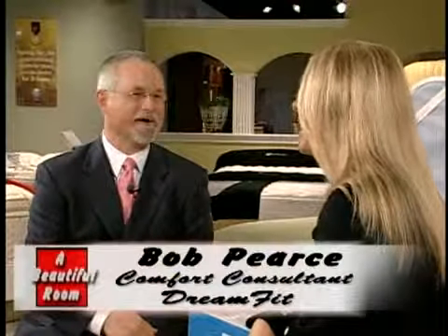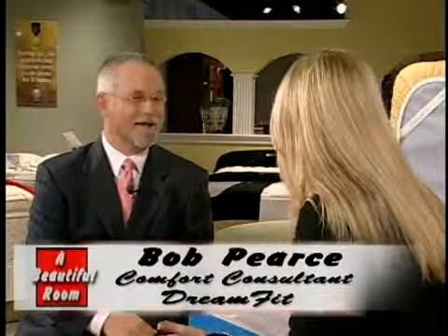We're live here today in a real retail store, in a mattress department, speaking to comfort consultant Bob Pierce of DreamFit. Bob, I am totally confused when it comes to cotton. I know it's grown in Mississippi, I know all about cotton fields, and I know we ship cotton all over the world. Your sheets are made in America, right? Proudly made in America. Where in America? Coleman, Alabama.